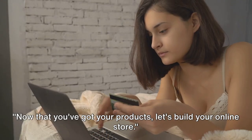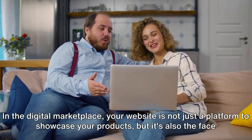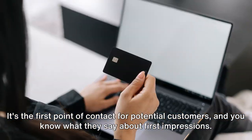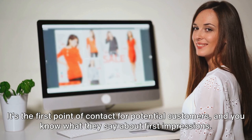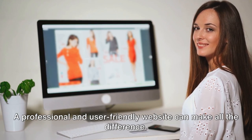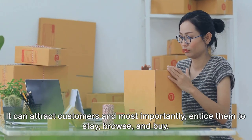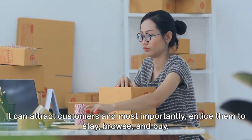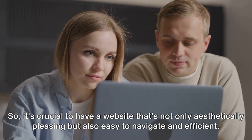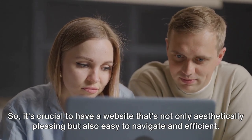Now that you've got your products, let's build your online store. In the digital marketplace, your website is not just a platform to showcase your products — it's also the face of your brand. It's the first point of contact for potential customers, and you know what they say about first impressions. A professional and user-friendly website can attract customers and entice them to stay, browse, and buy. It's your virtual salesperson working around the clock, so it's crucial to have a website that's not only aesthetically pleasing but also easy to navigate and efficient.